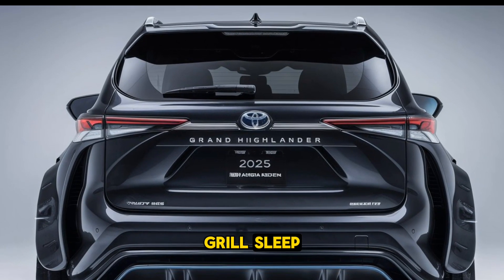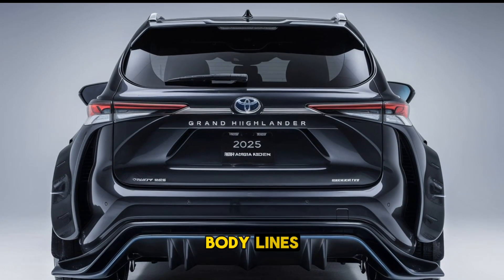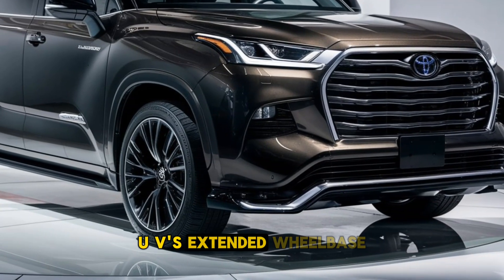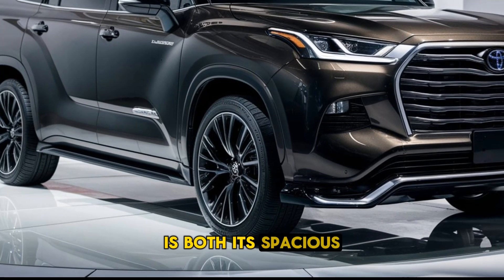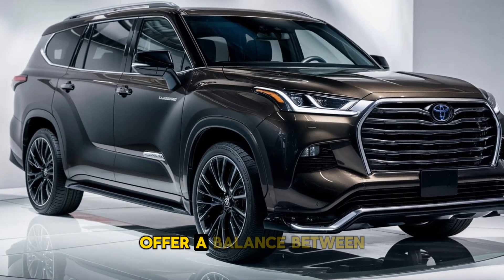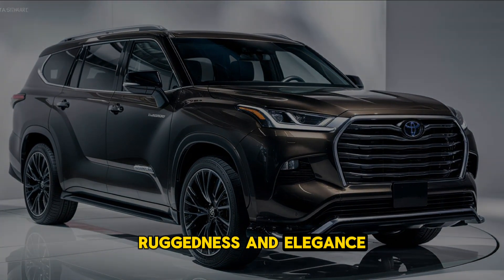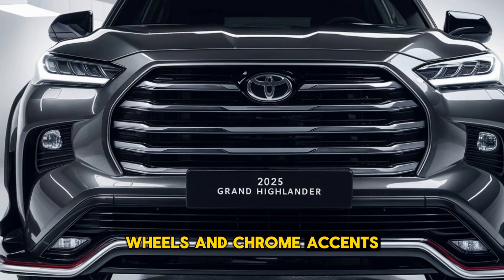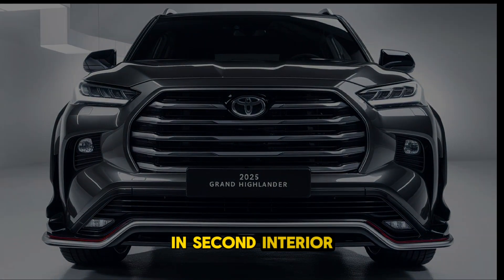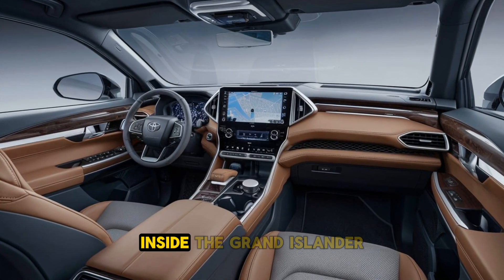Exterior Design: The 2025 Grand Highlander boasts a bold, robust exterior with a more pronounced grille, sleek LED headlights, and muscular body lines that give it a commanding road presence. The SUV's extended wheelbase enhances both its spaciousness and its overall aesthetic, while its sculpted lines offer a balance between ruggedness and elegance.